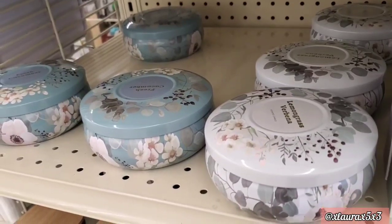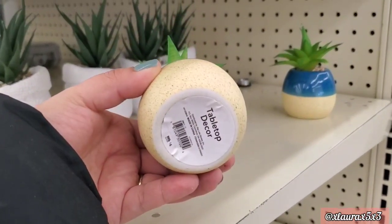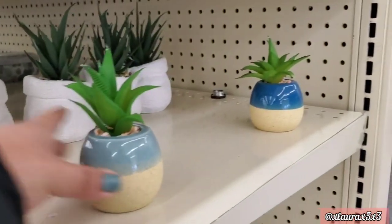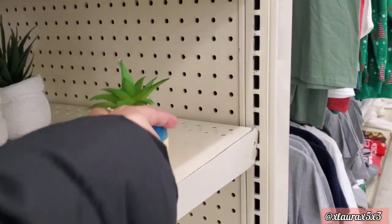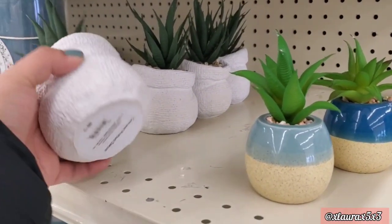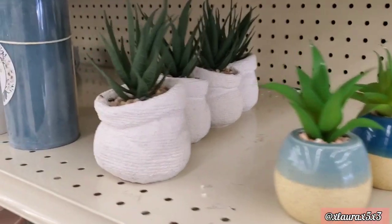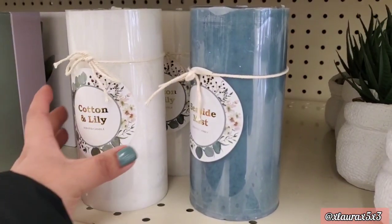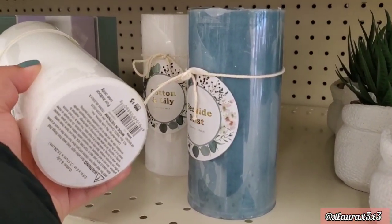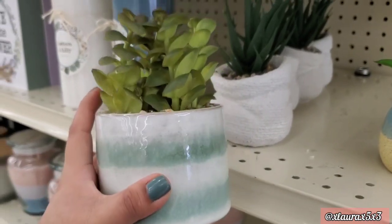These candles are priced at six dollars — the blue one is Fresh Cucumber, the white one is Lemongrass Rubina. These ceramic succulents are priced at four dollars. More candles at five dollars — Cotton and Lily, the blue one is Seaside Mist. Another ceramic succulent is seven dollars.